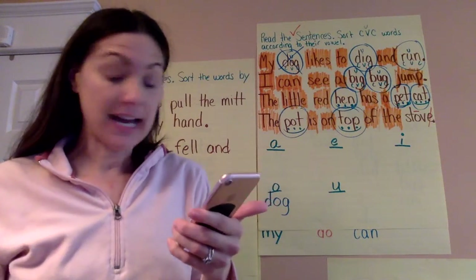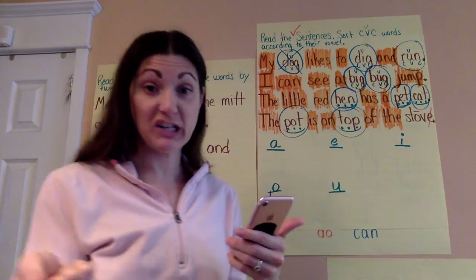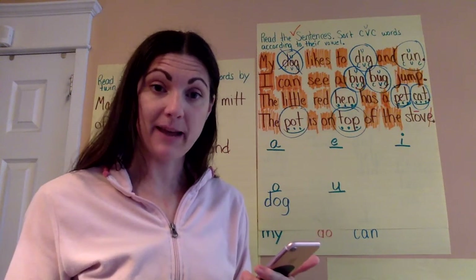So Kasaira sent me her work, and I'm going to write this in blue so you can write it too if you're doing this at home and you're reviewing your work from yesterday. If you didn't write these words down, you can write them now too.